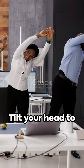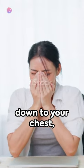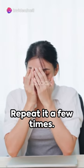First, the neck roll. Tilt your head to one side, roll it down to your chest, then up to the other side. Repeat it a few times.